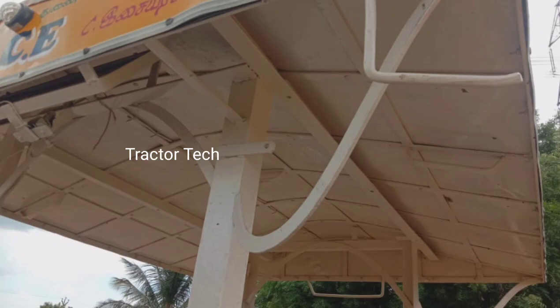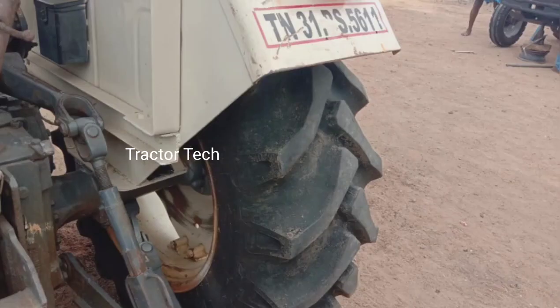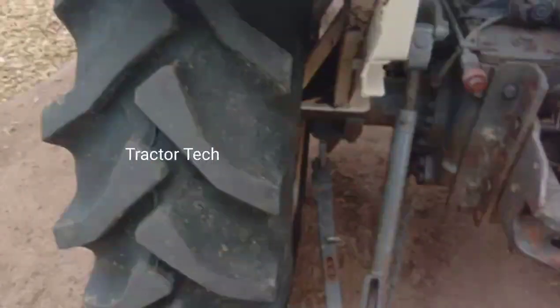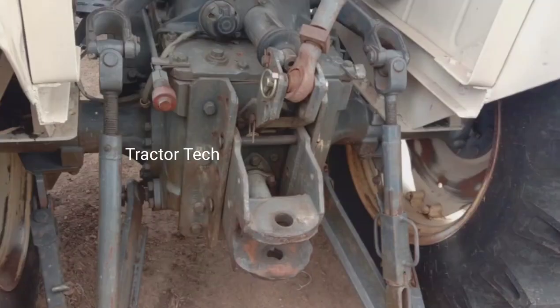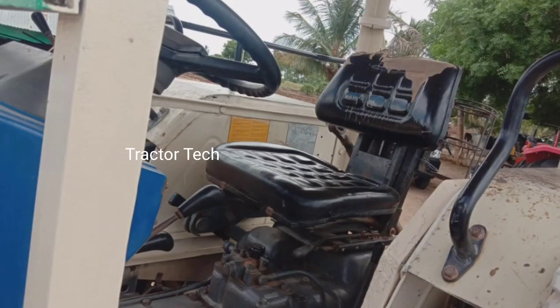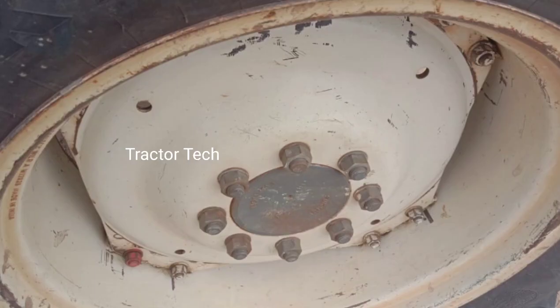If you have a chance to see this tractor, you can find the contact number and address in the description. If you look at the fittings, you can see the fittings and bumpers.